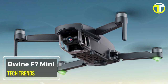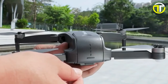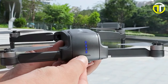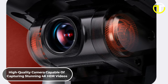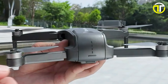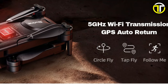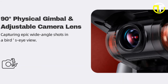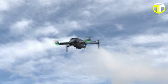Number 1: Buine F7 Mini. Introducing the Buine F7 Mini, a compact yet powerful drone designed to take your aerial photography and videography to the next level. Equipped with a high-quality camera capable of capturing stunning 4K HDR videos, this drone ensures high-resolution details and vivid imagery. With its 5GHz FPV transmission and 90-degree adjustable camera featuring a wide 130-degree FOV, the F7 Mini offers immersive and dynamic shooting experiences.